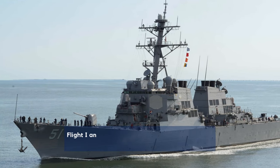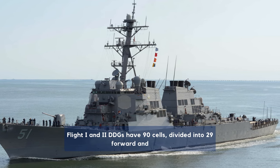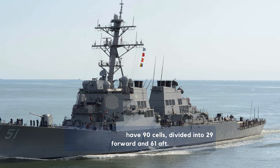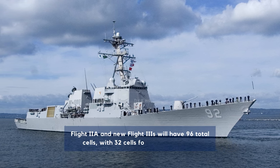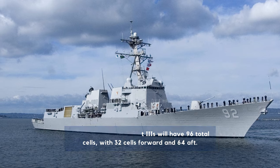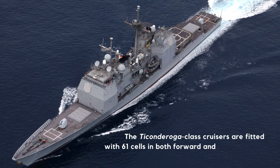The number of modules varies by ship type. Flight 1 and 2 DDGs have 90 cells — 29 in the forward and 61 aft. Flight 2A ships and new Flight 3s will have 32 cells forward and 64 cells aft, for 96 total. The Ticonderogas are fitted with 61 cells in both forward and aft launchers.